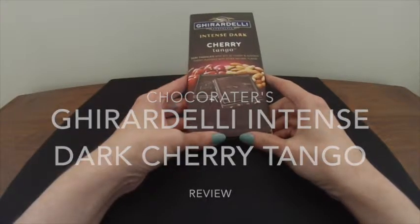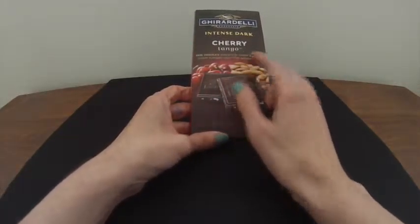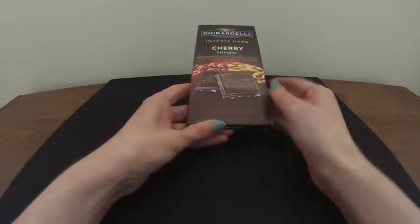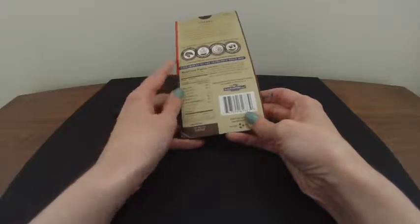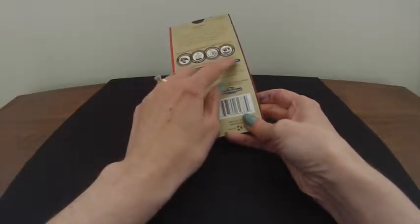Today's review is for Ghirardelli's Intense Dark Cherry Tango. It says it's dark chocolate with bits of cherry and almonds, cherry flavored with other natural flavors. It is high quality beans, deep roasting, refining for smoothness, conching for flavor.